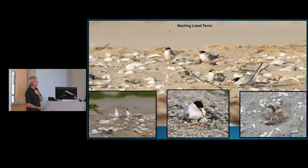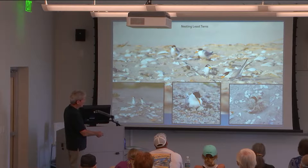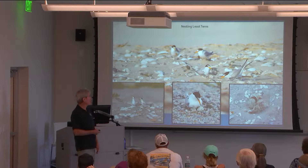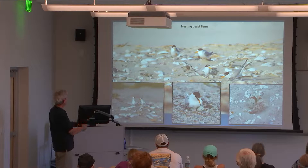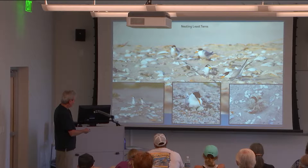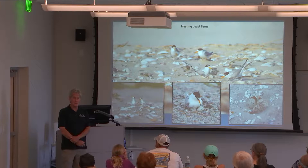Least terns have probably just arrived and are starting to nest. All they do is build a little scrape — just a depression in the sand. As you can see in these photographs, the eggs are very camouflaged, and so are the chicks. Fish and Wildlife ropes off these areas with signs to keep people out, because you could literally walk right through and step on a nest without knowing it. The male tern presenting the female with a fish is a courtship ritual. Sometimes they'll nest in parking lots or on rooftops.